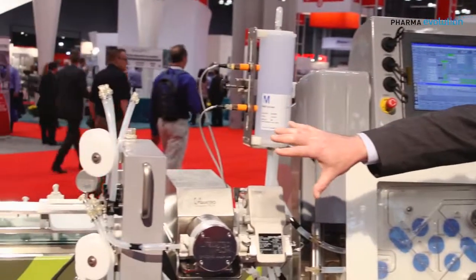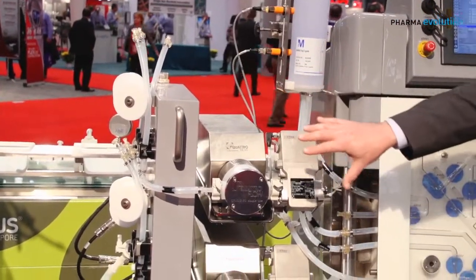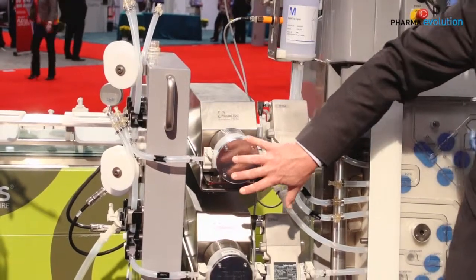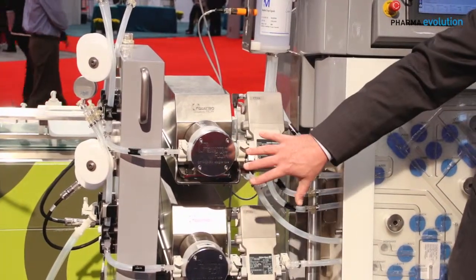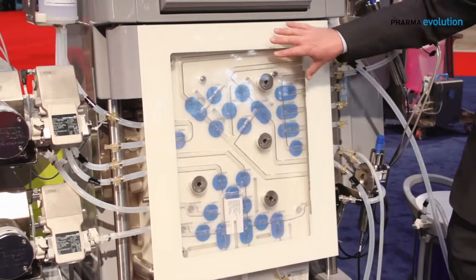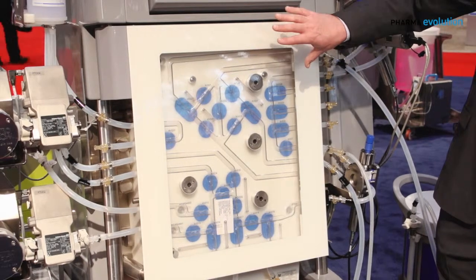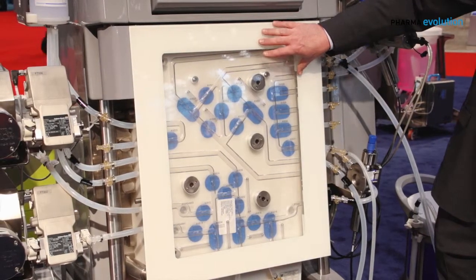Starting at the front end, you'll see we have a liquid handling rack on the left, which is great for buffers in the case of chromatography. We then have the manifold. This system is configured with two pumps because it has gradient capabilities. This white piece in the middle we refer to as the clamshell. In chromatography and TFF unit operations, you need to run higher pressures — three or four bar are not uncommon.